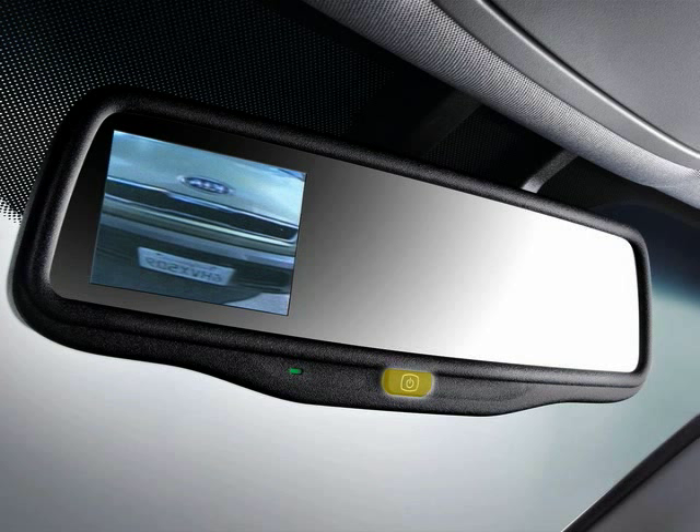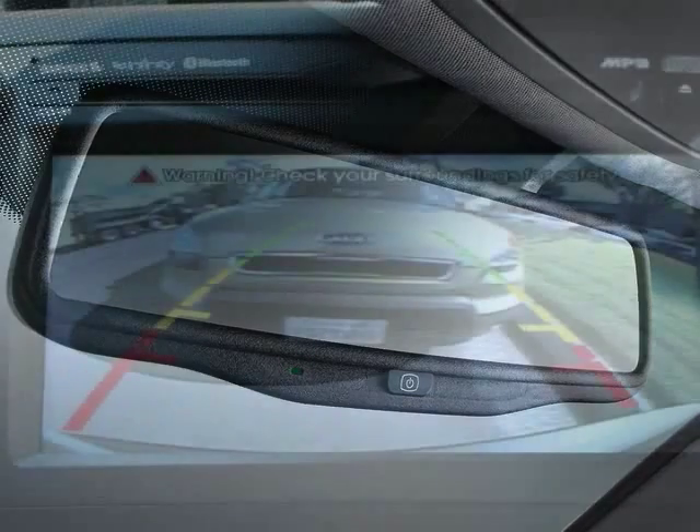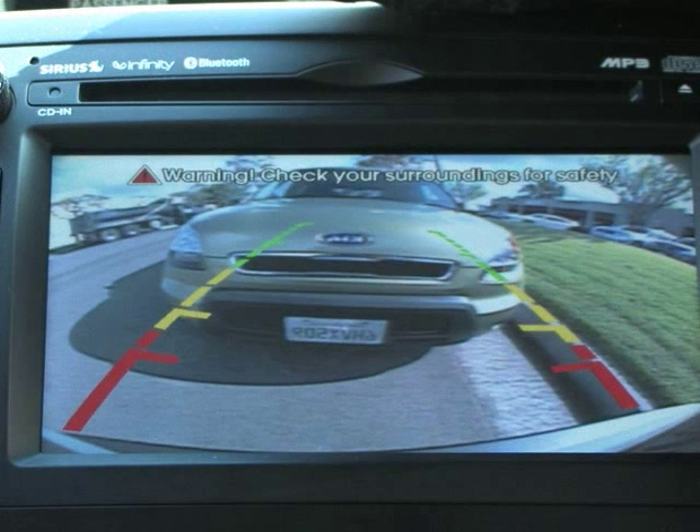By pushing this button on the rear view mirror the display can be turned on or off. If your Kia is equipped with the navigation system, then the live video image will appear on the navigation display screen.